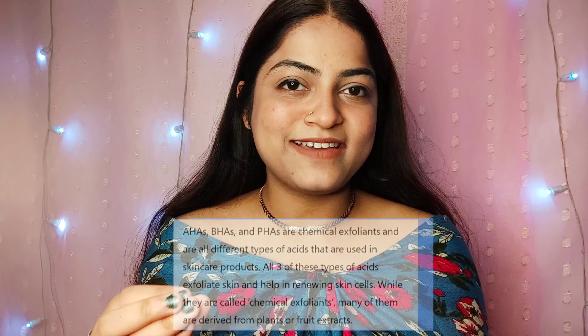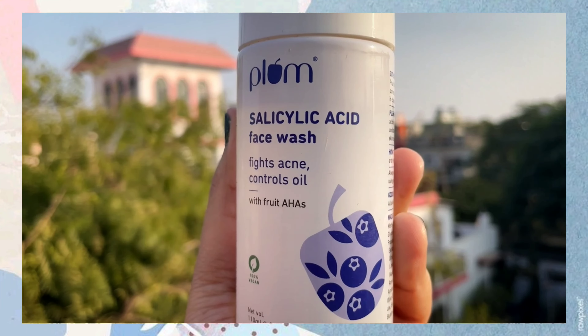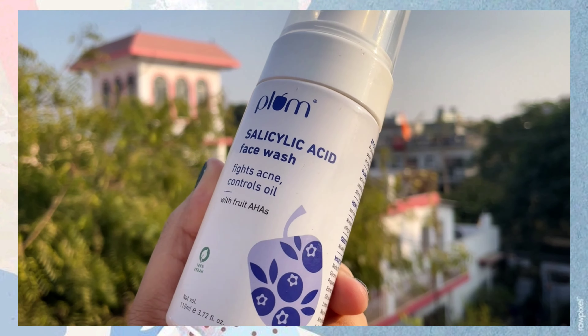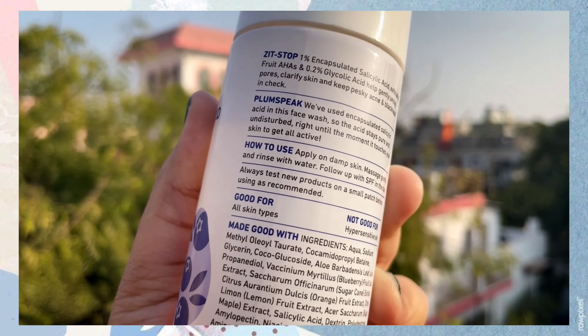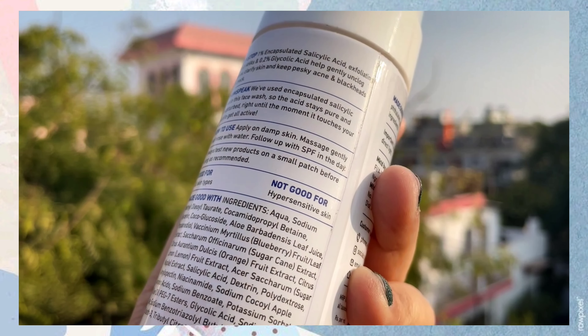Salicylic acid deeply penetrates into the skin, flushes out all the excessive oil, dirt, and impurities, and helps prevent acne, pimples, blackheads, and whiteheads. It's a very good ingredient. The face wash also contains five fruit AHAs.